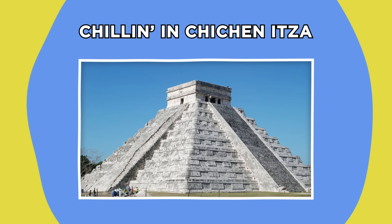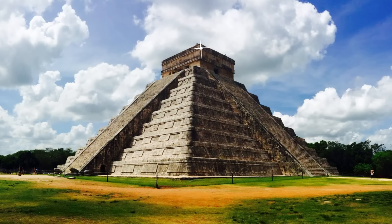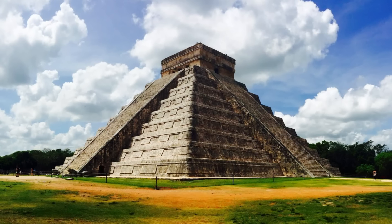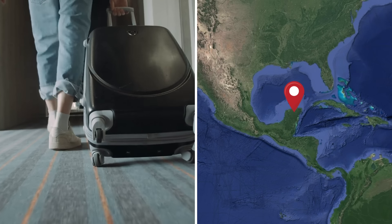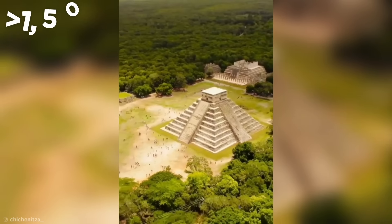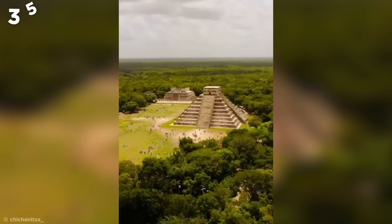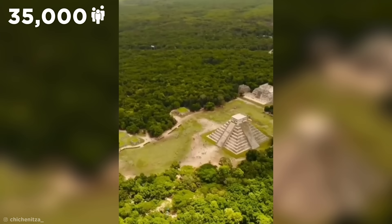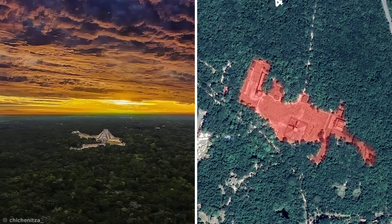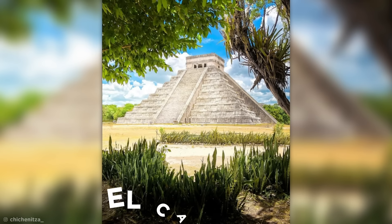If you're ever in the mood to soak up some rays while marveling at some of the best-preserved ancient pyramids on Earth, I suggest taking a trip to Chichen Itza in Mexico's Yucatan state. This Mayan city is well over 1,500 years old, and though nobody lives there now, at its peak it was home to 35,000 people. The whole site covers four square miles and has 26 ruins to be explored, the most famous of which is called El Castillo.